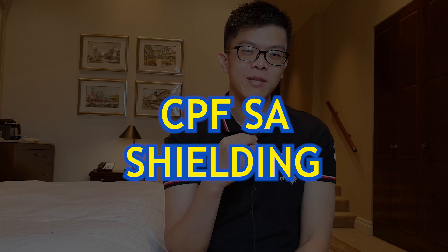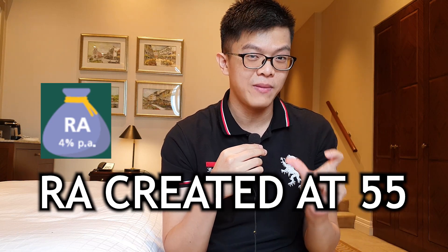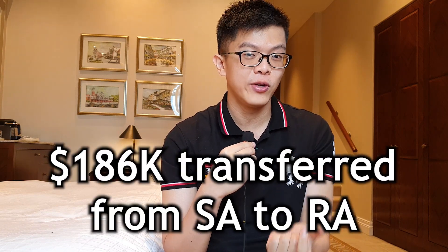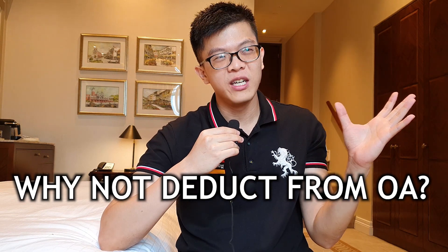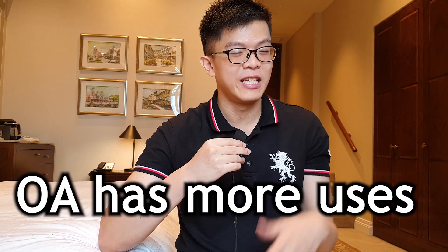Next, let's look at CPF Special Account shielding, which has recently been a very popular topic. Before I talk about shielding, I want to explain the situation that makes you want to do it. Upon the age of 55, your Retirement Account (RA) will be set up after your birthday. The RA will first take retirement funds from the SA because that is meant for retirement, then followed by the OA. How much they take depends on the prevailing FRS — so this year, at 55, they will take out $186,000 from your SA first. A lot of people prefer to keep their OA balances because they can be used for housing, investment, and education loan purposes.